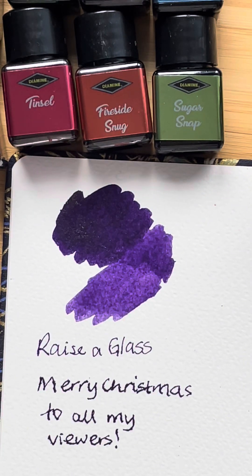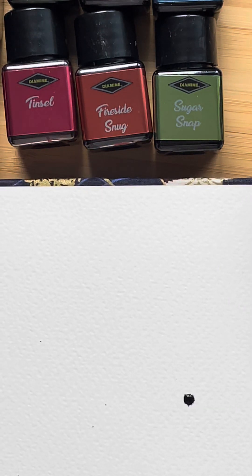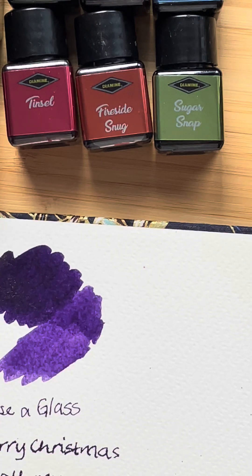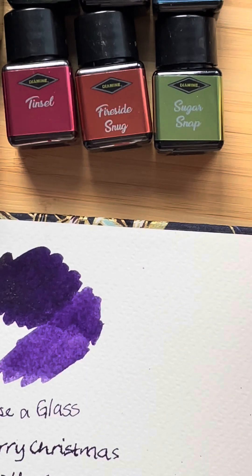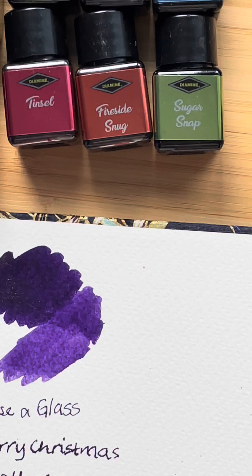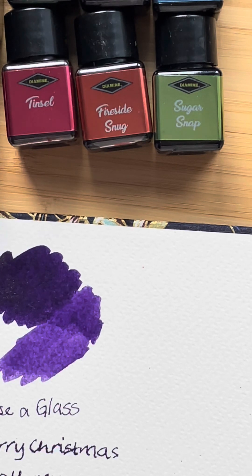So there we have it. I've managed to do a splodge on the page as well and get it all over my fingers again — I think it's the dip pen that does it. Now that the little swatch on my little bit of paper has dried, I can tell you that I think this is a chameleon ink.